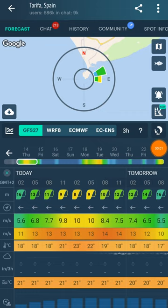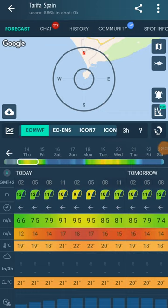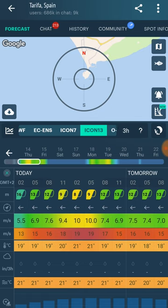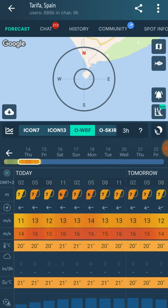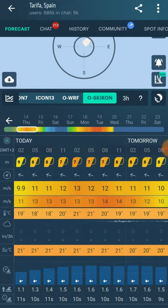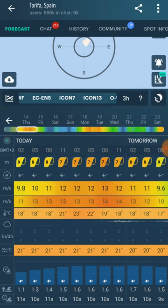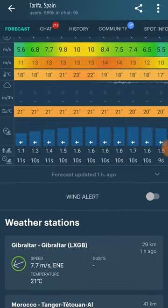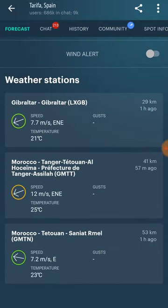Windy App has forecasts from three global models and seven regional models. They are the most accurate weather forecasting models in the world. So to cook your own forecast, you'll need to compare the forecast from all available models for the spot, pay special attention to the best model for this spot, and for today's weather, check out the data from real-time weather stations. We'll teach you how to do all of those things in parts 2, 3 and 4.